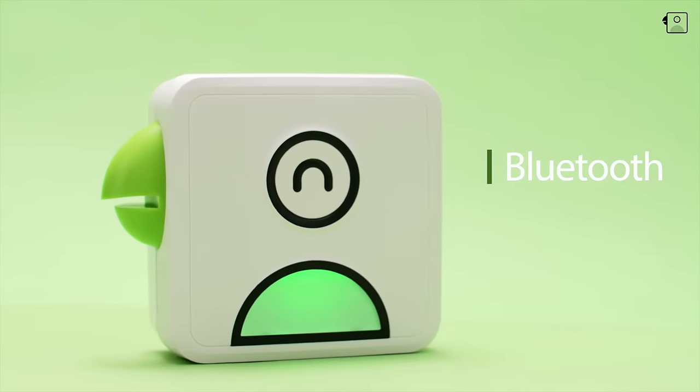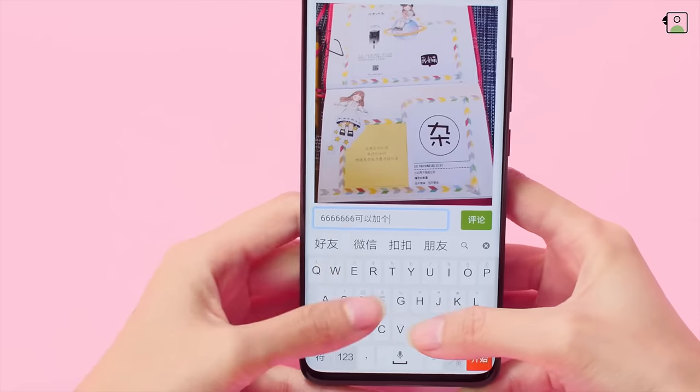Connect Pooley Printer to your phone, download the free Pooley app, and print at the touch of a button.